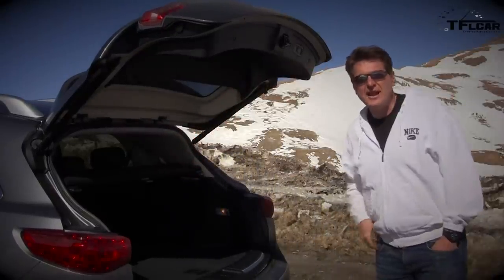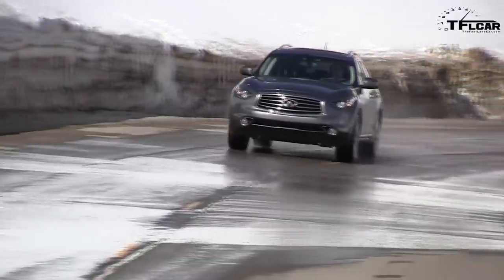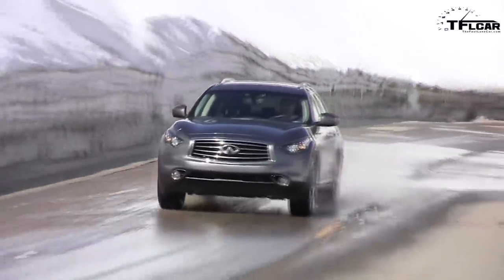At this altitude — 12,000 feet — this car is effectively down 120 horsepower. That means the turbocharged WRX and STI would actually outrun it up here, because they're turbocharged and this is normally aspirated. So all you Flatlanders out there, consider yourselves lucky.